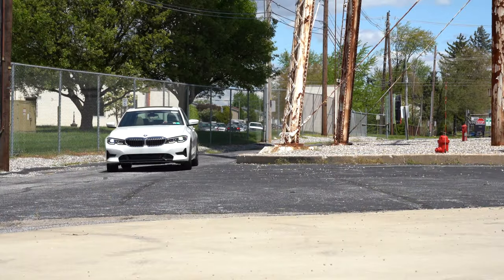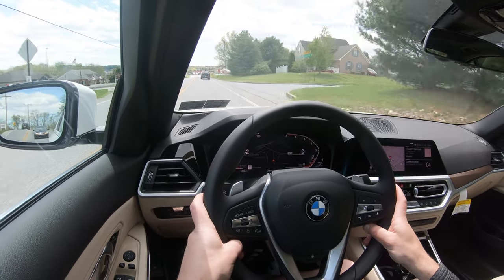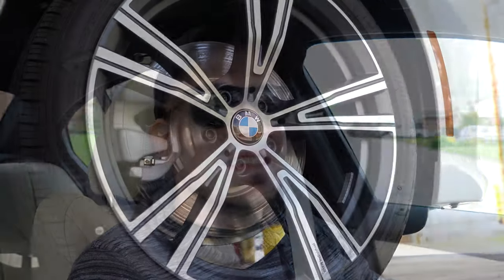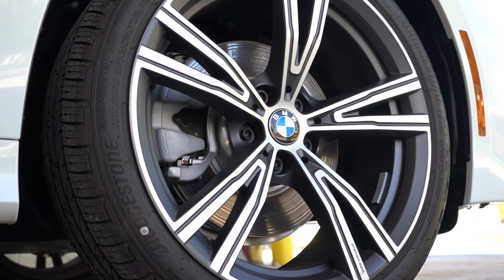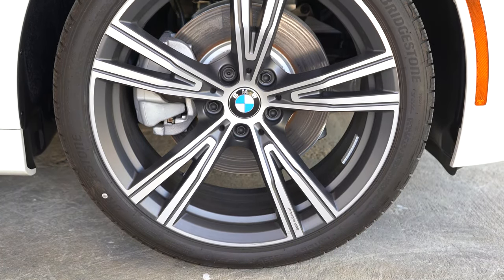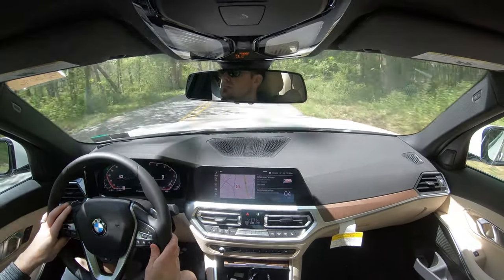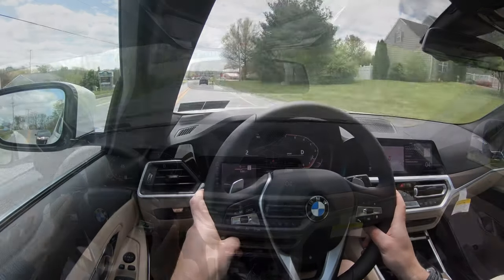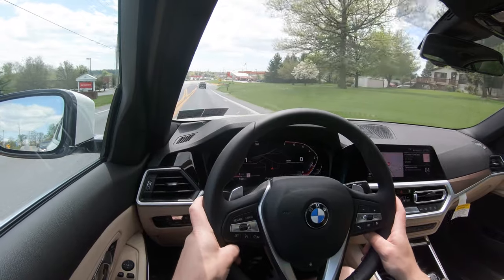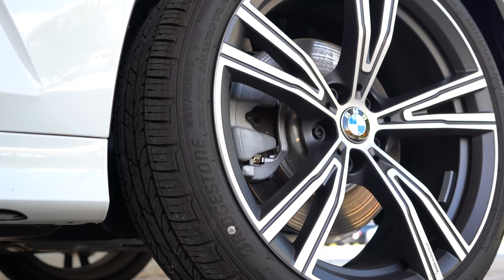Braking is equally important. The 2020 330i comes with high-performance four-wheel ventilated disc brakes, with a 60-to-zero stopping distance of 103 feet — that's sports car territory. My Mustang GT with 15-inch Brembos and six-piston front calipers stops in 99 feet, so not much difference there. And compared to the Audi A4 at 105 feet, the 330i still edges it out.